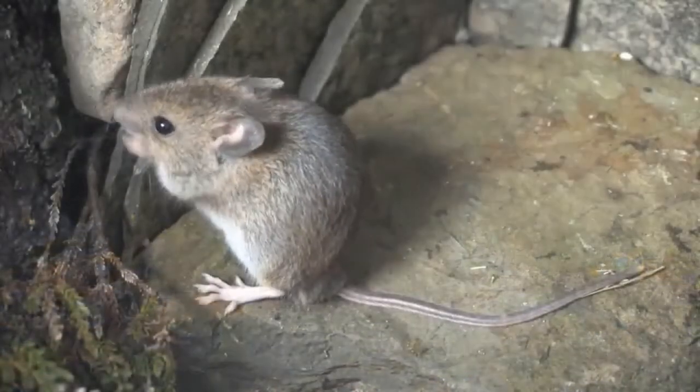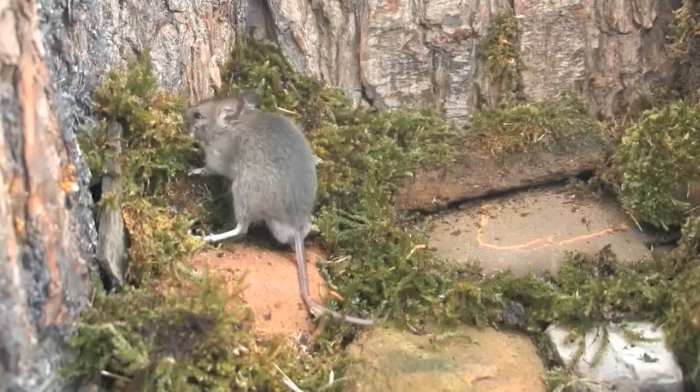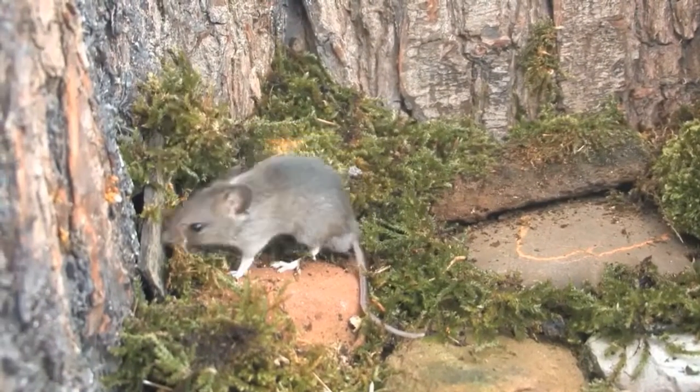House mice are considered a pest by many and do indeed cause considerable damage. The contamination from urine and droppings can render huge amounts of stored food unusable.